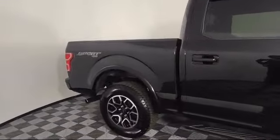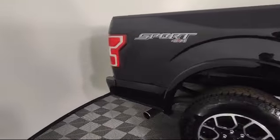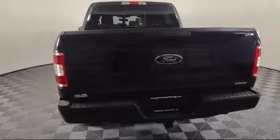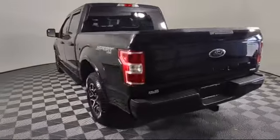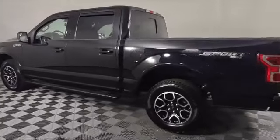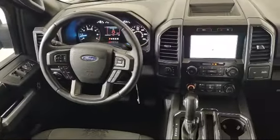Chrome Bumpers, 500 lb Payload Package, Auto High Beam Headlamp Control, XLT Sport Appearance Package, Heated Seats, Exterior Parking Camera with Dynamic Hitch Assist, and has less than 35,000 miles on the odometer.